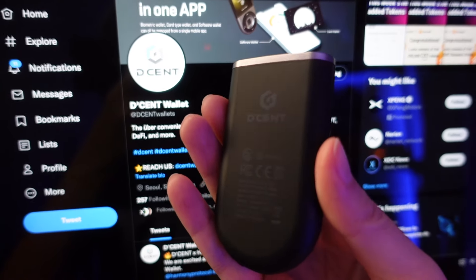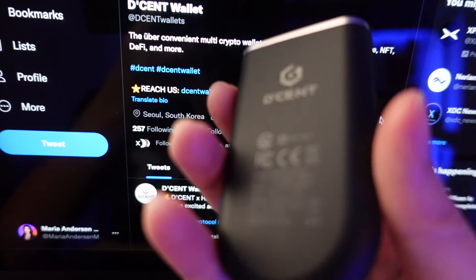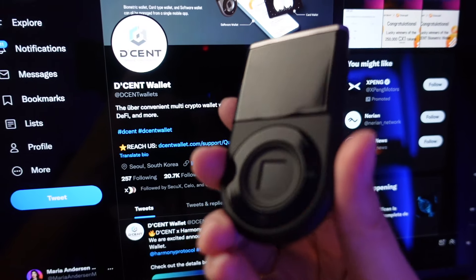By the way, guys, are you using any crypto hardware wallets? Do you keep your crypto safe and secure? I really recommend you go check out this one — this is the D'CENT biometric hardware wallet.